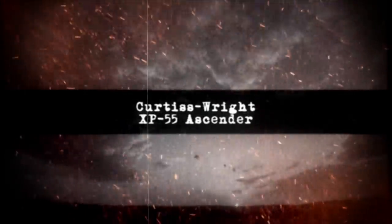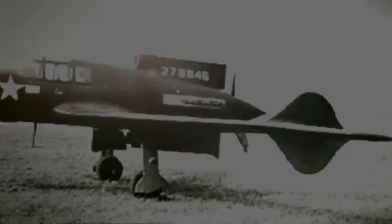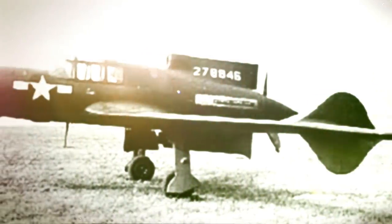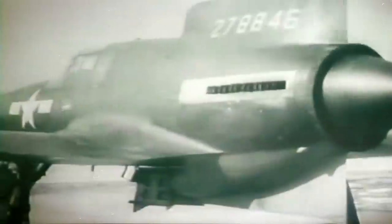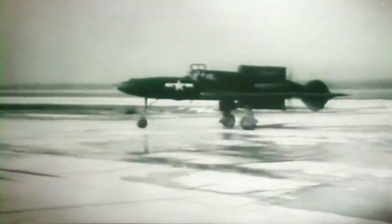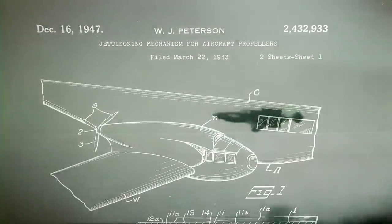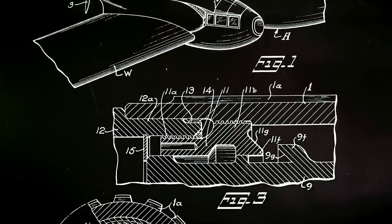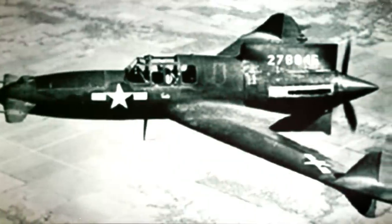Curtis Wright XP-55 Ascender. Thanks to its rear-facing pusher-propeller design, the American Curtis Wright XP-55 was referred to as the Ascender. A special lever had to be included to jettison the propeller to prevent pilots from hitting it while bailing out. The unusual configuration came from a 1939 US Air Corps request for unorthodox solutions to improve pilot visibility and armament space. The XP-55 had a canard configuration with a rear-mounted Pratt & Whitney X-1800 engine, swept wings, and two vertical tails that gave it an arrow-like appearance.